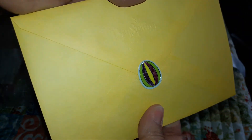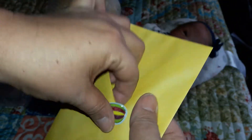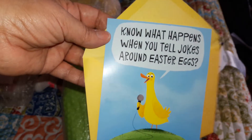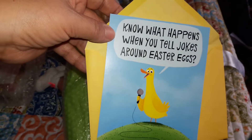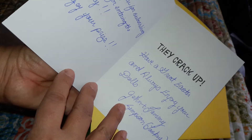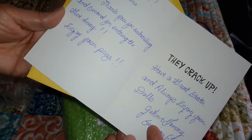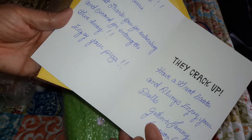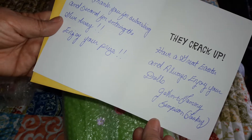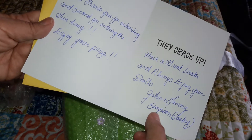Look at that — sealed with a little egg, a yellow and purple egg. The card says: 'Know what happens when you tell jokes around Easter? Easter eggs — they crack up!' That's so cute! It says 'Congratulations Lori, first thank you for subscribing and second for entering the giveaway. Enjoy your prize, have a great Easter, and always enjoy your dolls — John and Tammy' and then it says Simpson Lankski, that's how they say their name.